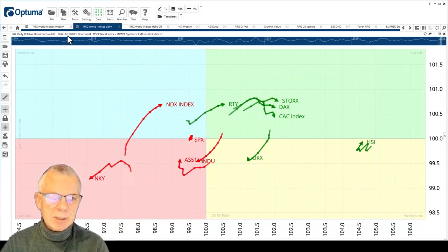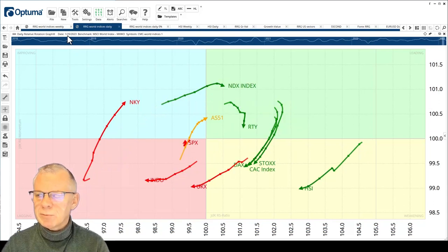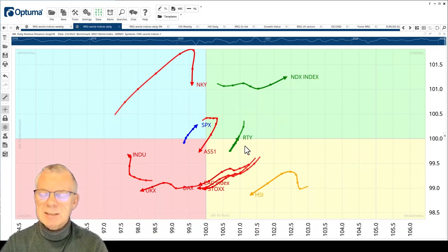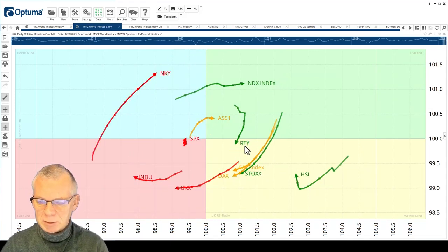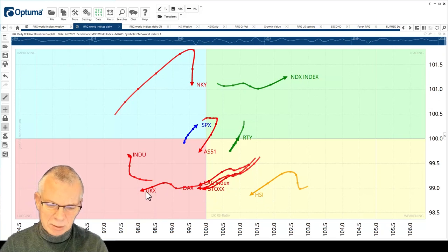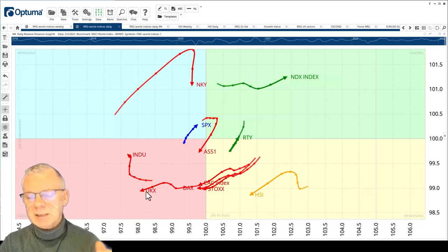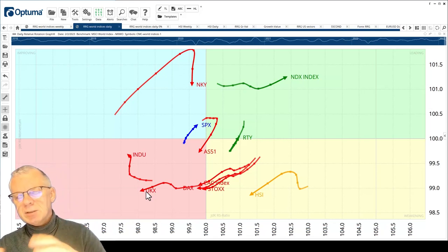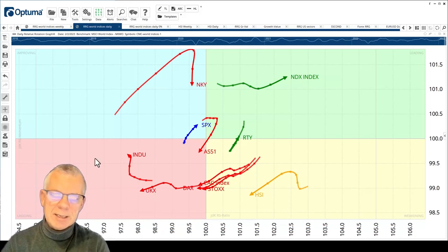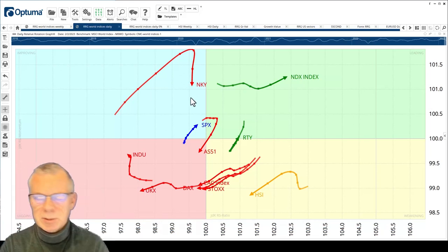The improvement started somewhere mid-January, around the 16th, then moved forward into the leading quadrant with the Nasdaq, and you can see the S&P following suit with a sharp hook, and the Russell as well. You can see the deterioration in the Hang Seng and the Europeans. The UK is in the lagging quadrant on this daily RRG as well. The Nikkei is rolling over right here, and the US seems to be coming back into play — I think that's the main theme.